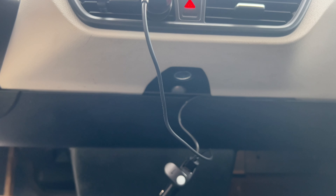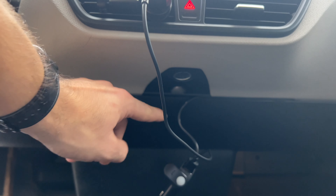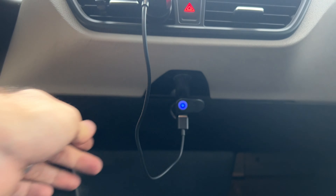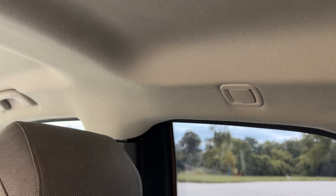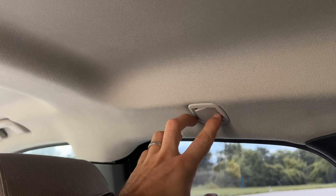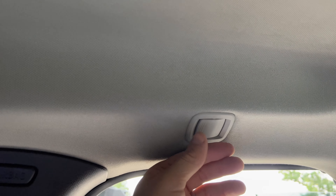If you haven't seen my camera install video, you might not know that there is a power plug right under the vents, so you can plug in your camera or have a short cable to charge your phone. Also, there are two hidden coat hangers behind these little covers — just flip them around to reveal the coat hanger, and it's the same on the other side as well.